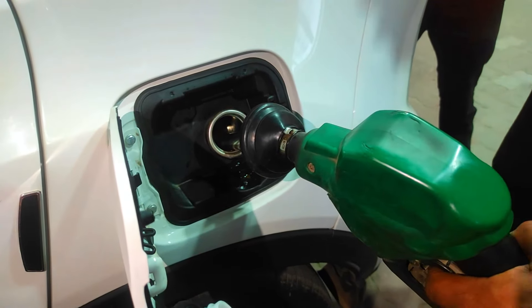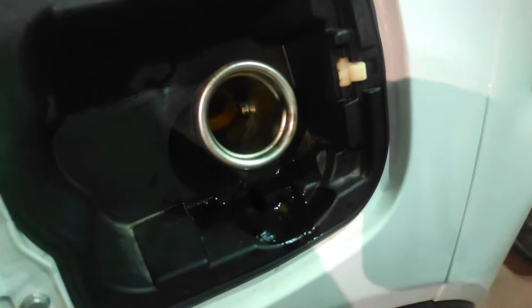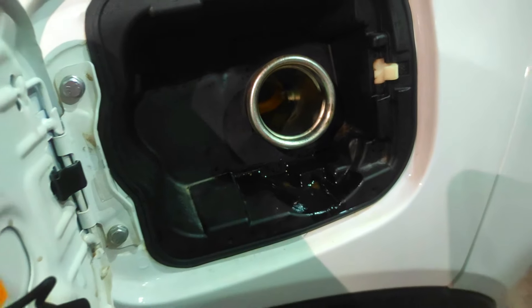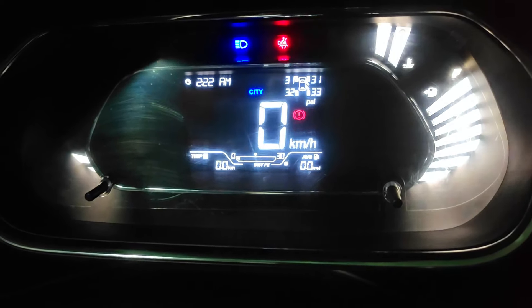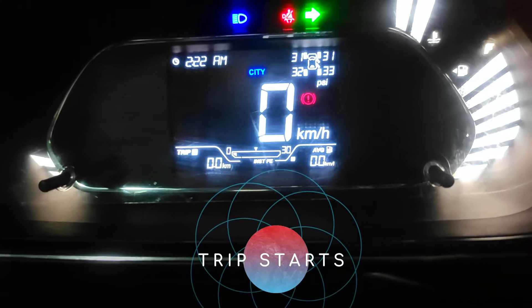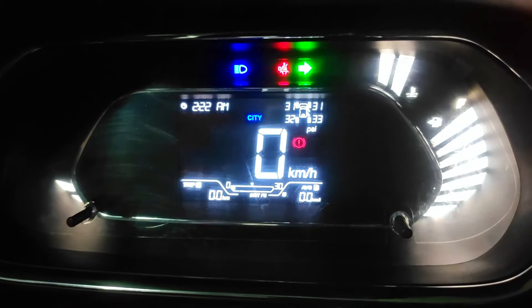You can see the tank is almost full and we are going to start our trip. We have already made a video on mileage testing, but that was in the starting phase. This video is after the second service and we will test some steps to save fuel and compare from the previous mileage.